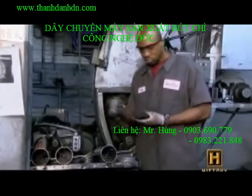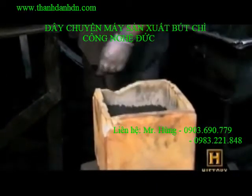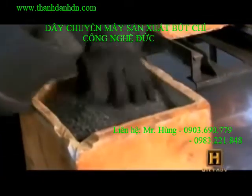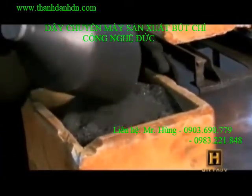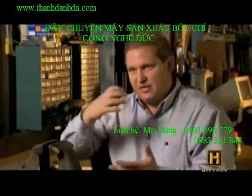Once the pencil cores are extruded and dried, they're placed into crucibles and put into the furnace. On top of the crucible, packing graphite is poured to ensure that oxygen doesn't reach the cores and burn out the carbon.